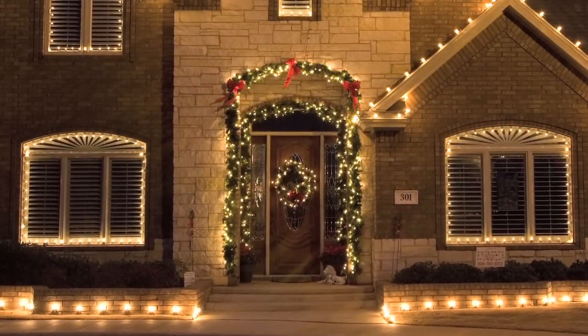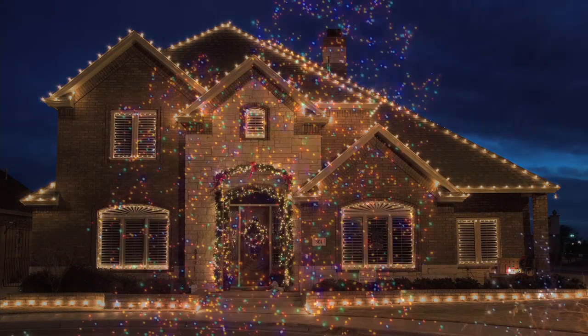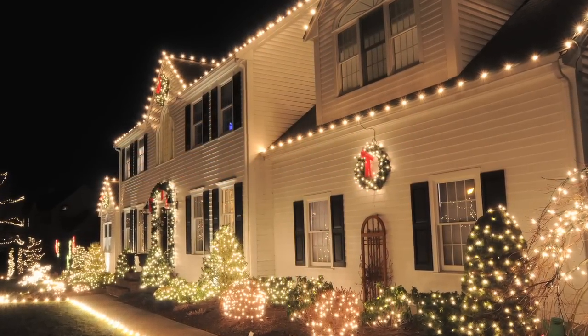We've actually changed almost all of our displays to LED bulbs. What that means for you as a customer is you have energy-efficient lighting. We can still do the same size displays, all the same colors, and all the features that we're able to do with incandescent, but at fractions of the cost to power it.